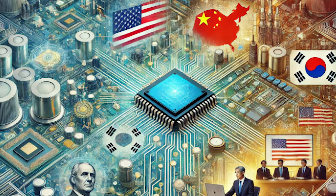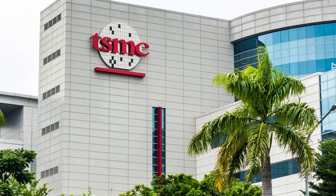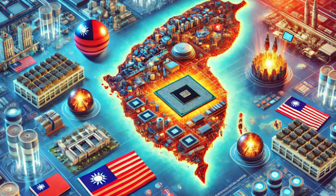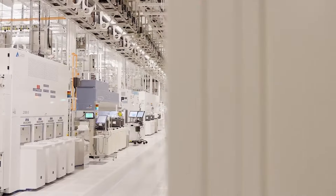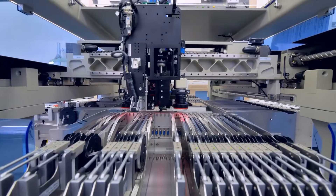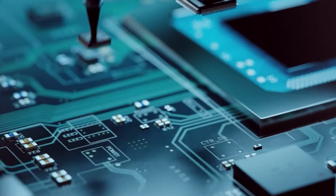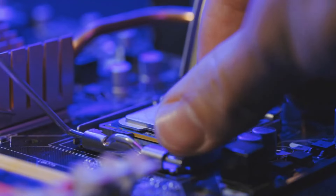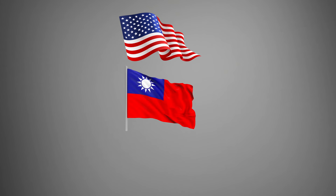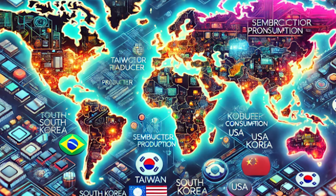The semiconductor industry isn't just about technology — it's also deeply intertwined with geopolitics. The US leads in semiconductor sales, but a significant portion of manufacturing happens in Taiwan, primarily by TSMC. This reliance creates vulnerabilities, especially amid geopolitical tensions with China. The US government has responded with the CHIPS Act, aiming to boost domestic semiconductor manufacturing. However, replicating Taiwan's success is challenging due to its established ecosystem and cost advantages. China produces only 7% of the world's semiconductors but consumes 35%, and is aggressively pursuing self-sufficiency, though catching up with the US, Taiwan, and South Korea remains a daunting task.